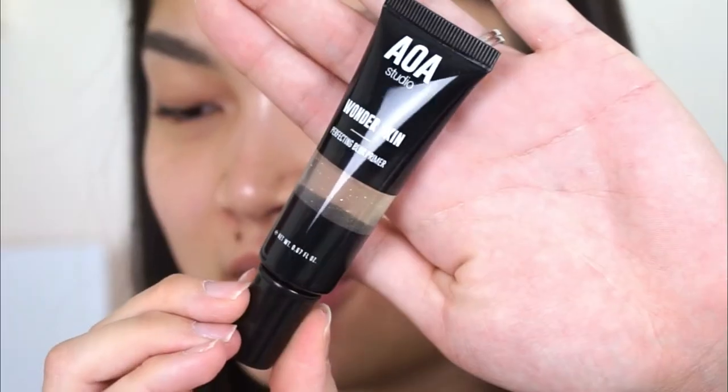The first item I want to start with is this primer — the AOA Studio Wonder Skin Perfecting Blur Primer. Right away this primer kind of scares me because there are like some gold flakes floating around in it, and your girl is oily, so I don't know if gold flakes are going to fly with me. I really only like putting primer on the center of my face; I feel like foundation sticks fine otherwise. It kind of smells like good-smelling hand sanitizer. I grabbed a little bit but I'm not going to use more because I can see the gold flakes on my skin.